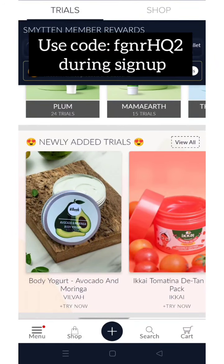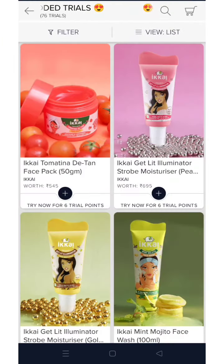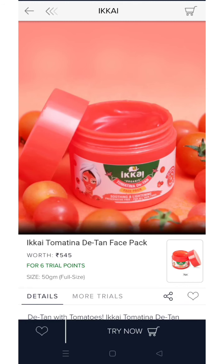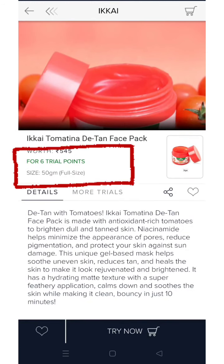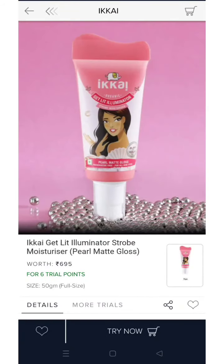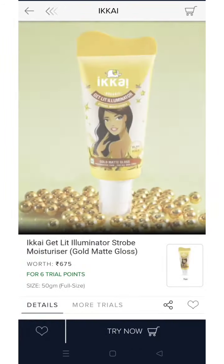You can see new products added in trials. This product is from the brand Akai, which is completely a skincare product and completely made in India. Here you can see a full size product is available for 6 trial points — this is their detan face pack. Another product is this illuminating straw moisturizer, again a full size product available for 6 trial points.